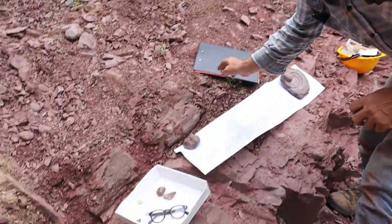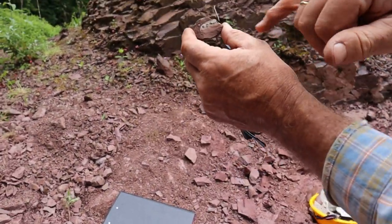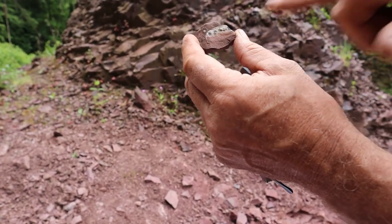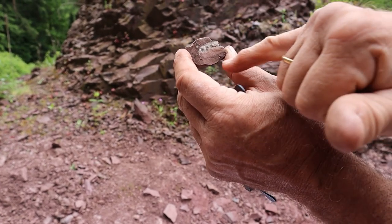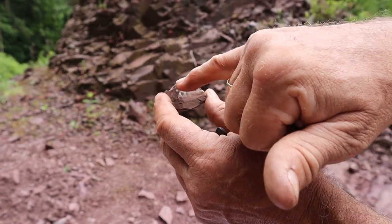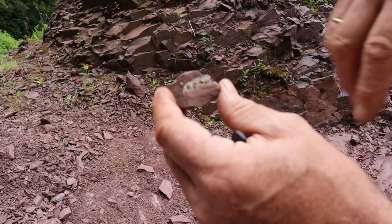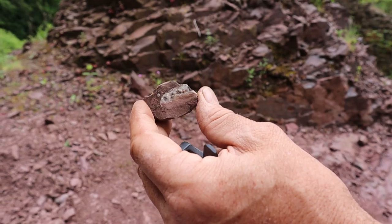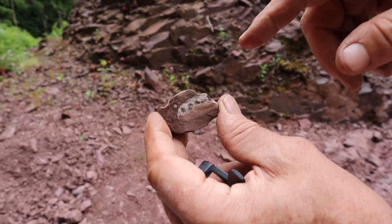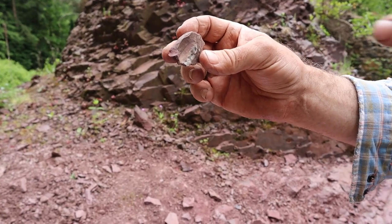The other evidence we have are something called geopetal structures. I actually found one of these in situ - here you have a cross section of an ammonoid, and this is the way it was sitting in the rock, or on the seabed actually. The lower part of it has been filled with sediment, just washed in through the chambers, and the upper part is full of crystalline calcite - that was empty space until it was filled in with waters passing through the rock as it hardened. So that's called a geopetal structure, but when I found one in situ, it was upside down - so that's how we know the rocks were inverted.